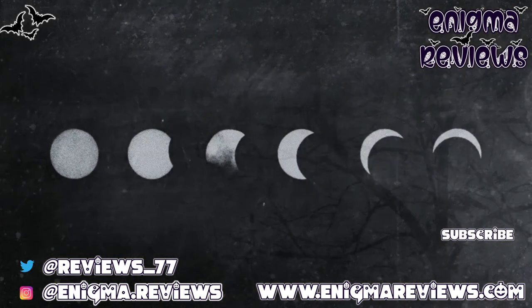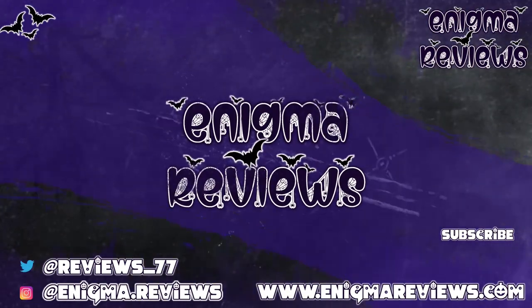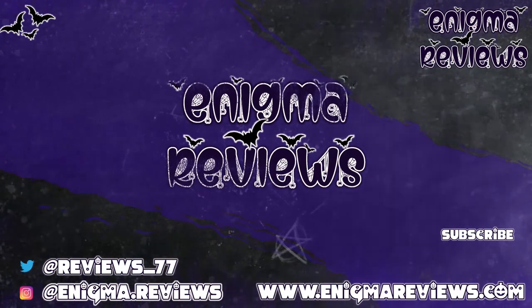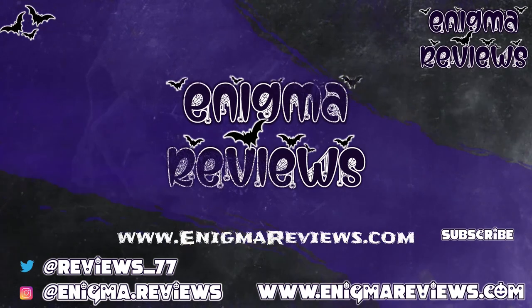Don't forget to hit that subscribe button, hit the notification bell, and hit that like button if you liked this video, because it helps me out and my channel. Take care guys and I'll see you on my next one. Bye for now!